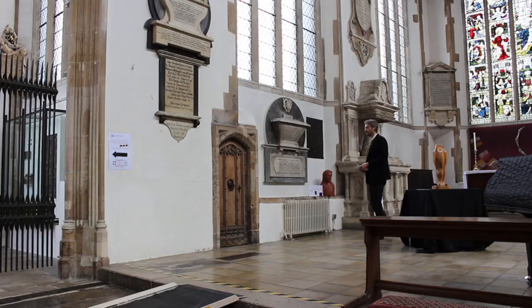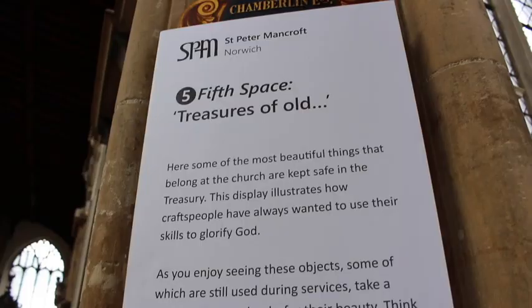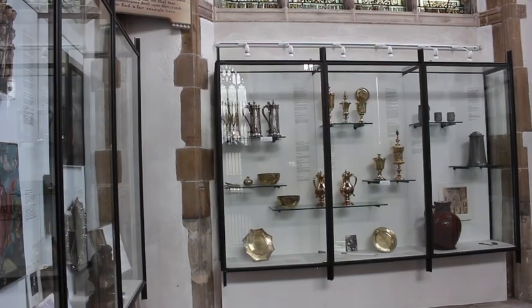Then you'll head back down to the fifth space on your route, called Treasures of Old. Glass cabinets display some beautiful and precious objects, well worth enjoying.